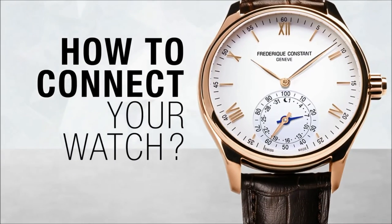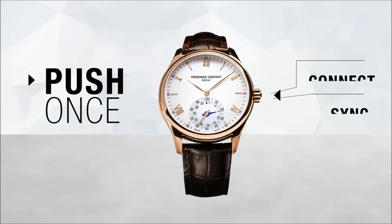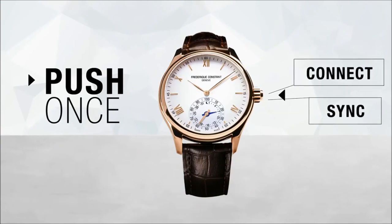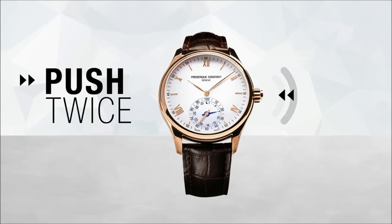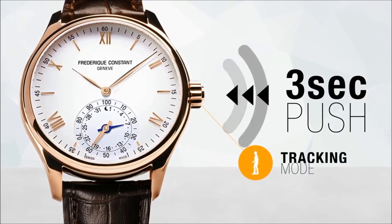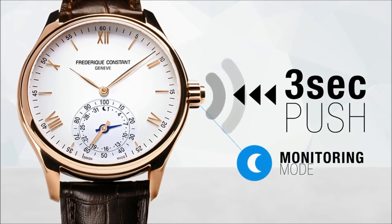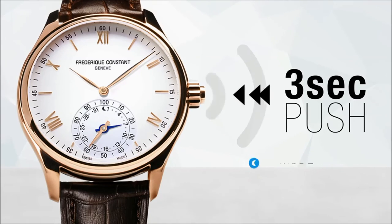To sum up, how to connect your watch in three simple actions: push once to connect and synchronize the watch with the app; push twice to show progress toward your goals; three-second push and hold to change modes. If the blue hand shows the date, you are in activity tracking mode. If it shows the moon, you are in sleep monitoring mode.